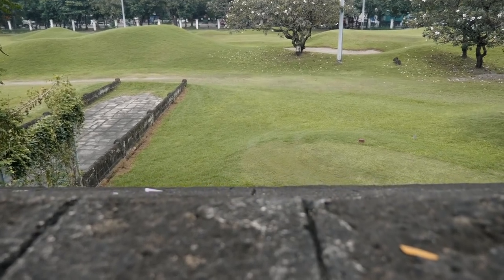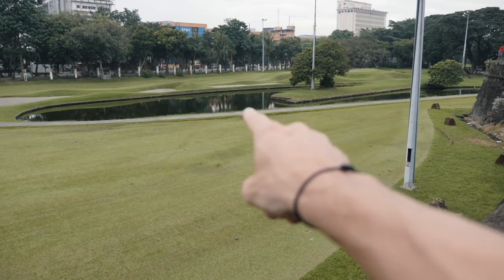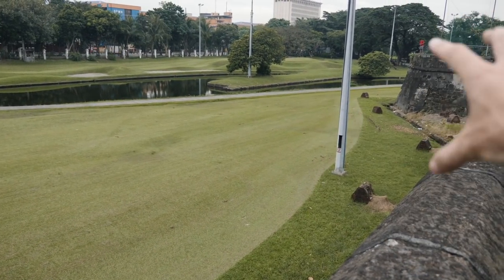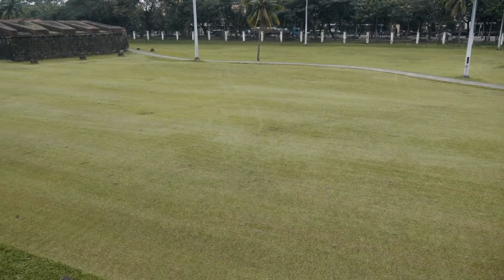Everything inside the walls was called Intramuros — that's largely where the Spanish colonials had their ruling institutions. Everything outside the walls was referred to as the outer city. Outside the wall here used to be a bay and a beach, and the water left behind was from a moat that ran through it for protection — it's now been turned into a golf course, actually the oldest standing golf course in the country, over a hundred years old. Intramuros literally means 'inside the wall' and was created to protect against invasion, predominantly from the British, the Dutch, and to some extent the Chinese.